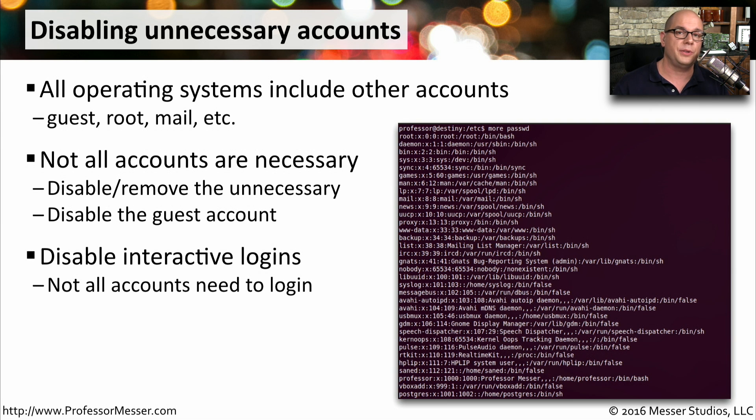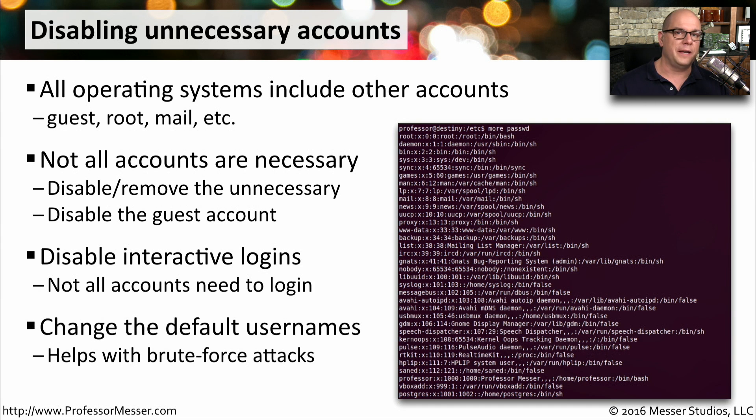Some accounts exist on your computer so that system services can run. In that case, you can configure the account so it can still operate, but no one can interactively log on with that account name. Another useful best practice is to change the default login name for these accounts. That way, if someone is trying to brute force a particular username, they'll never be able to gain access because you've changed what that username happens to be.